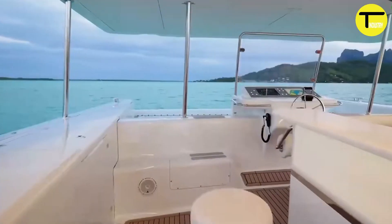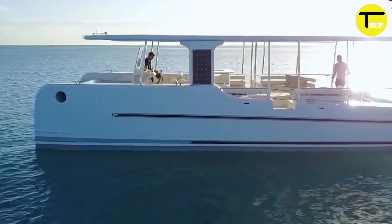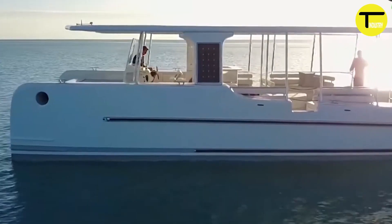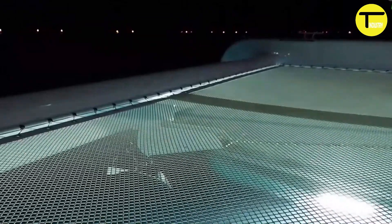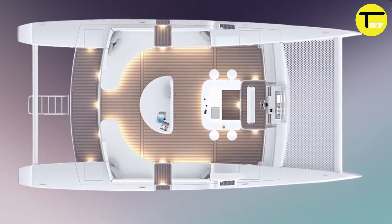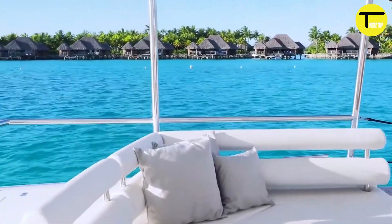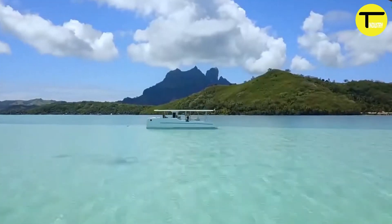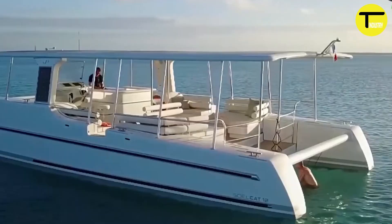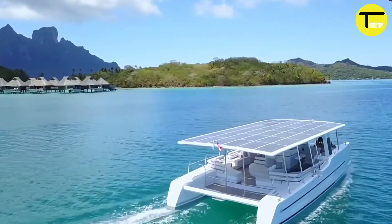What sets it apart is the ability to operate both day and night, made possible by a 120-kilowatt-hour lithium battery system for continuous operation. The catamaran accommodates up to 20 passengers, making it ideal for resorts, nature reserves, and ecotourism projects. When docked, it can also serve as a mobile power station supplying energy to land-based grids.